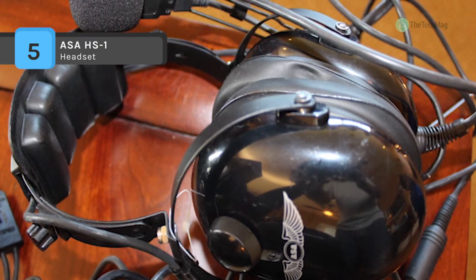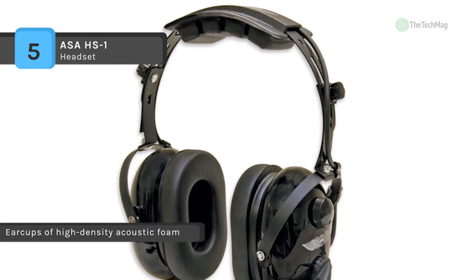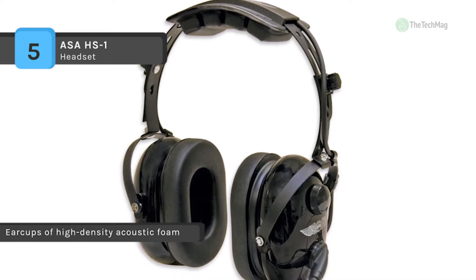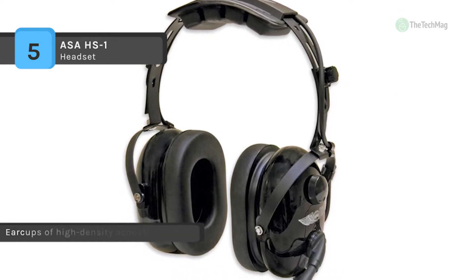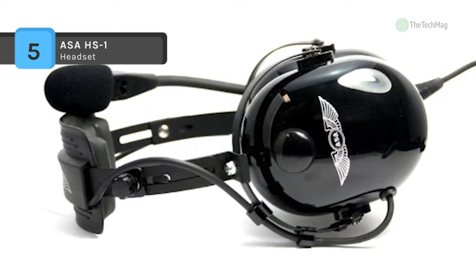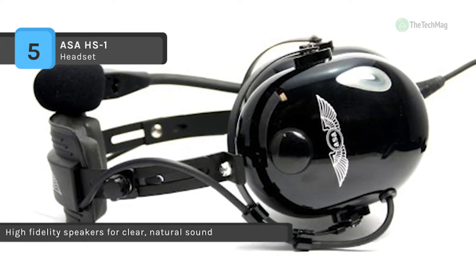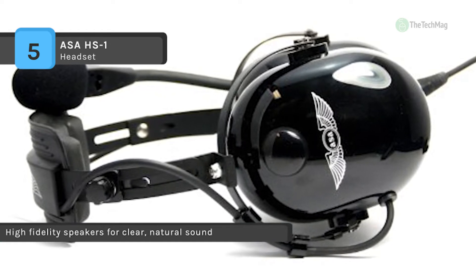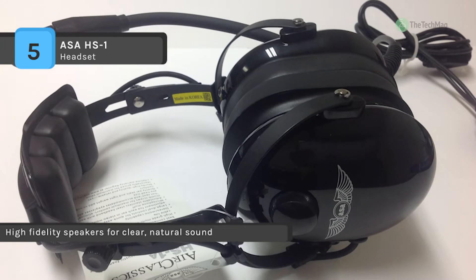Moreover, it provides gold-plated microphone and headphone plugs to ensure the best connection and resist corrosion. It has extensive dual controls for quick, easy volume adjustment of each ear. Another advantage is that it provides a stereo/mono switch which makes this headset perfect for most intercom systems.